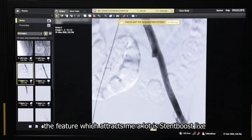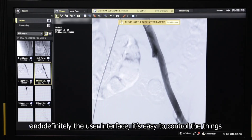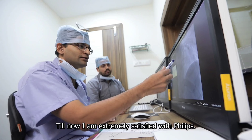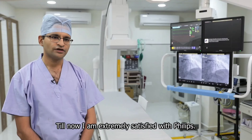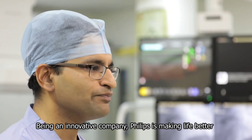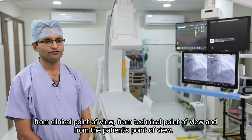The feature which attracts me a lot is Stent Boost Live, and definitely the user interface — it's easy to control things. Till now I am extremely satisfied with Philips. Being an innovative company, Philips is making life better from a clinical point of view, from a technical point of view, and from a patient point of view.